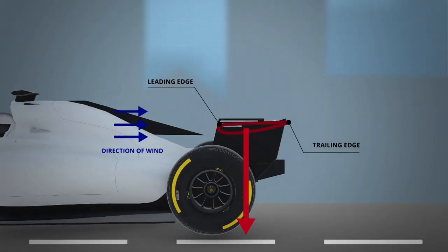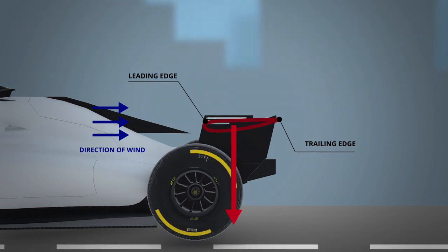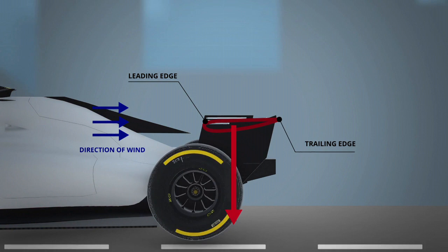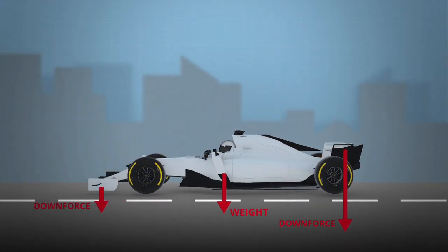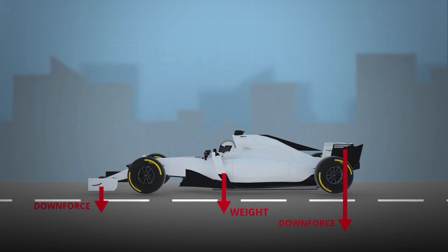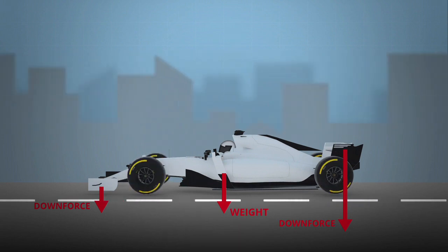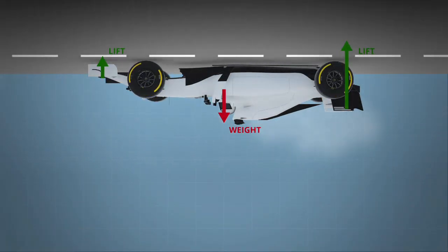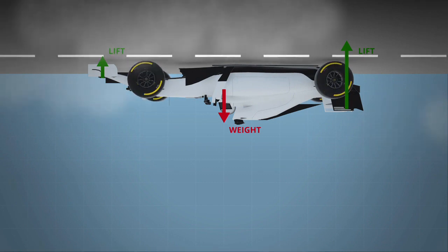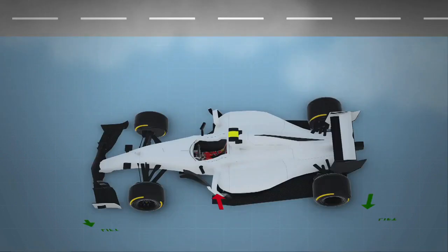To summarize, the wings on the front and rear of the car are upside-down aerofoils, just like those on our wings. Can you imagine how powerful downforce is? This force is so powerful that at a high enough speed, an F1 car could actually run along the ceiling. If the car were to slow down, downforce would reduce and in turn the car would plummet to the ground.